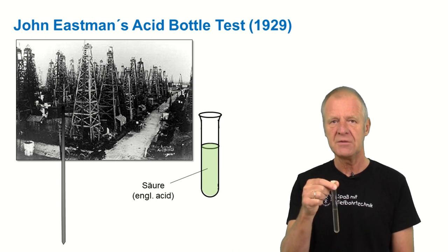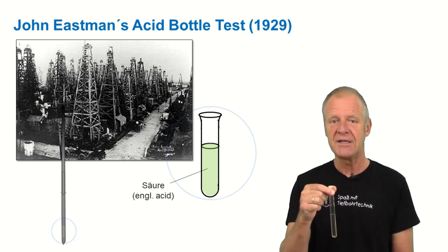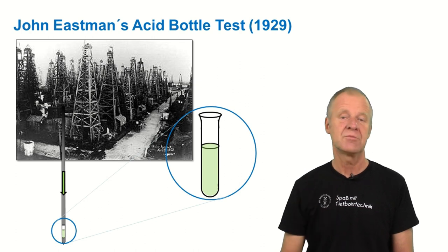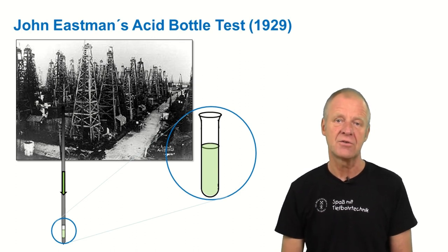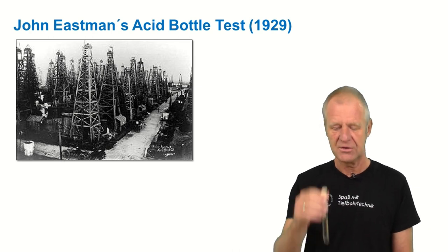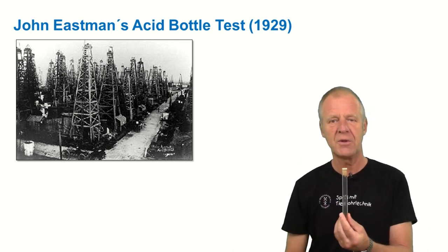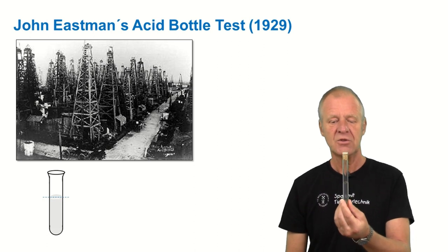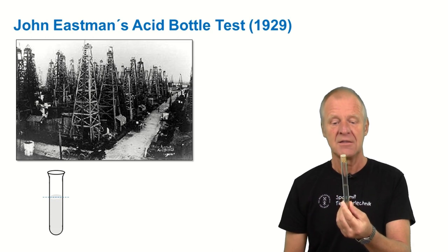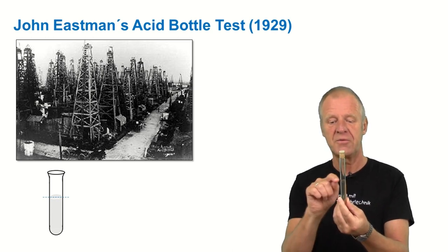When the drilling was finished, he dropped the glass down the drill string and then left it there for a while. Then the drill string was stripped out to the surface and the flask could be retrieved. Here you could see that the acid had etched the glass, but the etching did not reach up to the same level on each side of the flask.